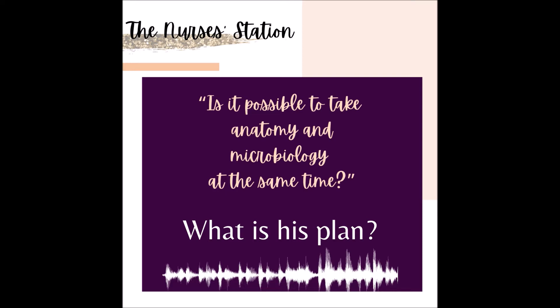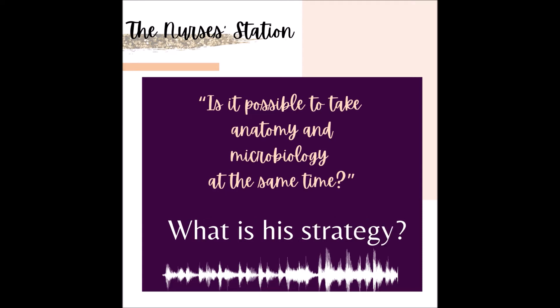Should you take anatomy and microbiology in the same semester? The answer is up to you. Evaluate your personal life, work life, and school load. Will you be able to balance all of that and still keep your sanity? Well, you cannot get the answer from someone else. What I can offer is this advice if you do decide to take two or more challenging classes in one semester.